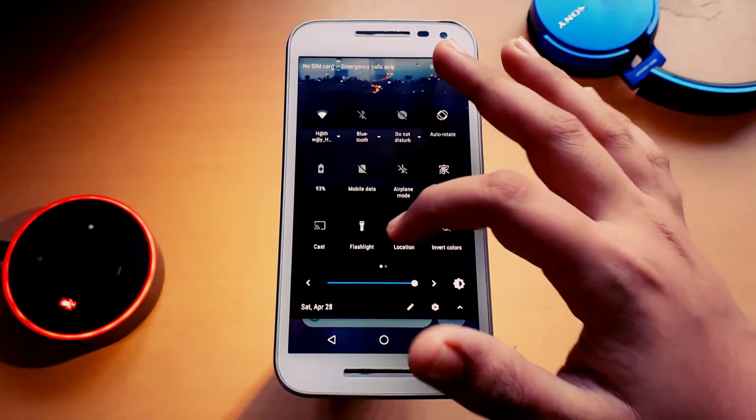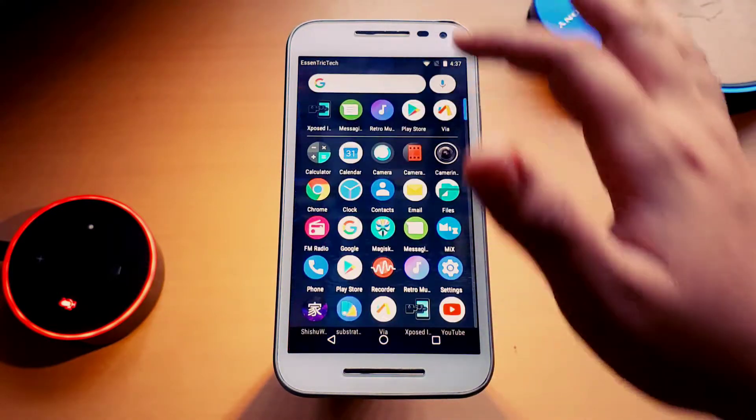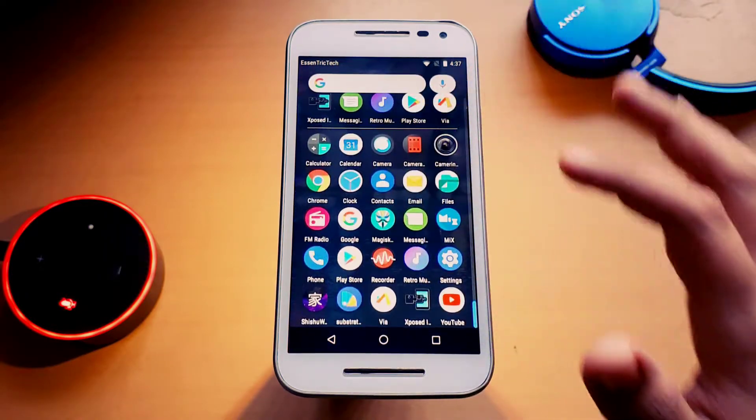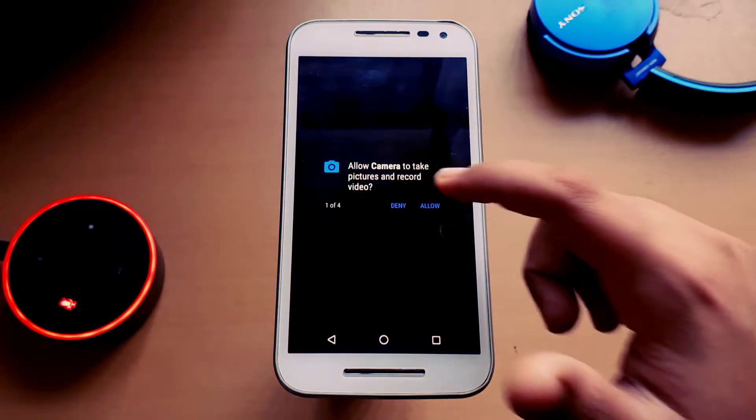This is the Bootleggers custom ROM, the stable version. This is Tanusha Bhastava from Eccentric Tech, and I'm here to tell you why this ROM is stable. The first big reason is the camera.